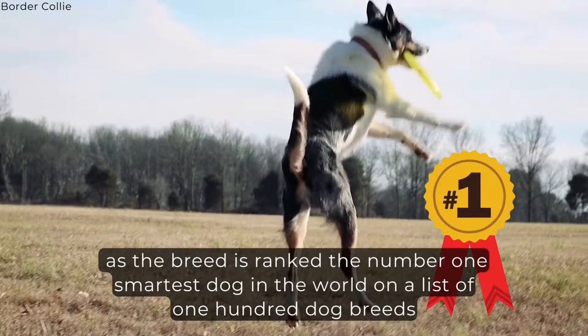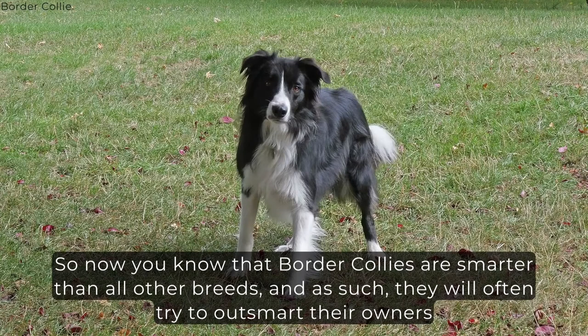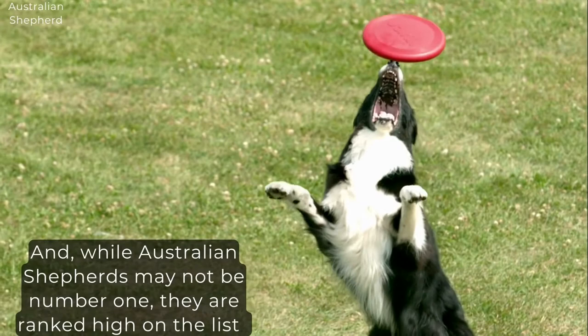So now you know that Border Collies are smarter than all other breeds, and as such, they will often try to outsmart their owners. And while Australian Shepherds may not be number one, they are ranked high on the list and do take their jobs as seriously as Border Collies.